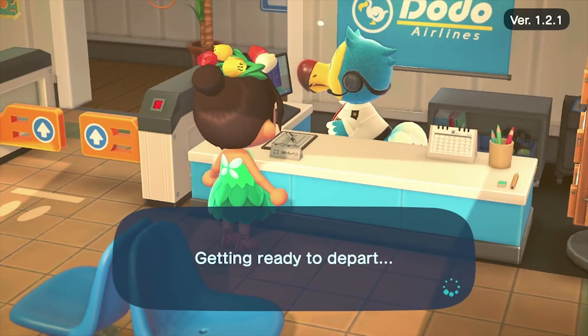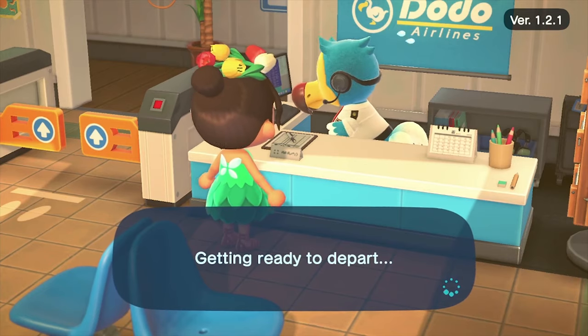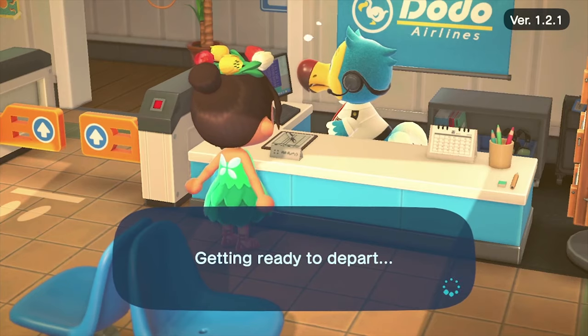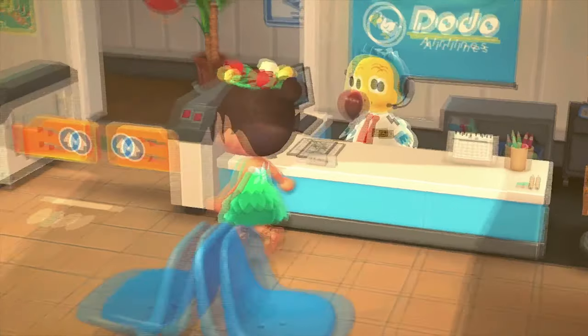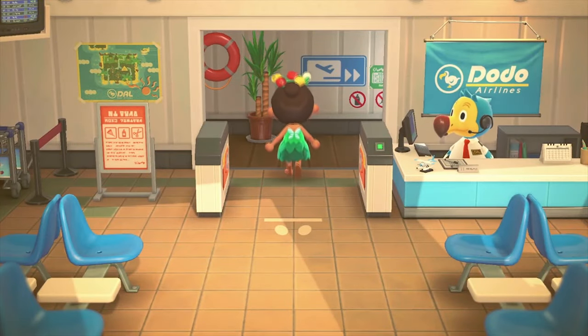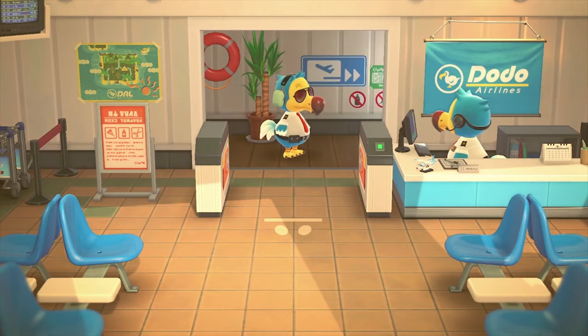Okay guys, thanks for joining me on an island tour. We're headed to Katie's island called Opal Shore. She is a bit of an Instagram legend. We've been in touch and chatting a bit and she's lovely. So we're just gonna head on over to hers and show you all the magic.